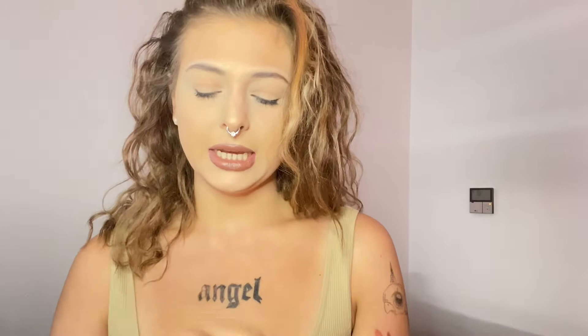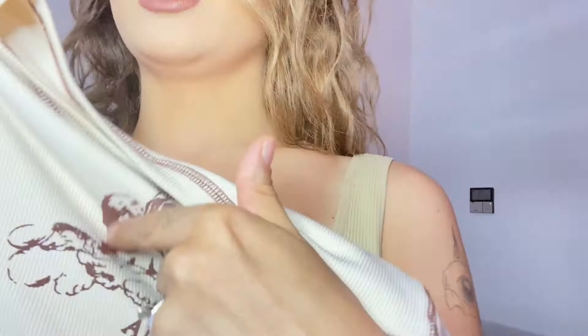The next item is this shirt — I already wore it. It's a very off-white tan color with brown stitching and it says 'Angel Baby' on it with a couple of angels.